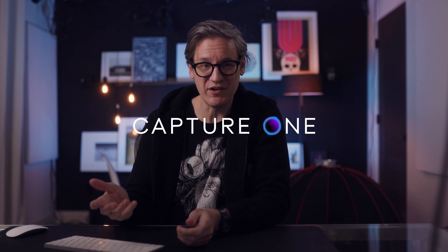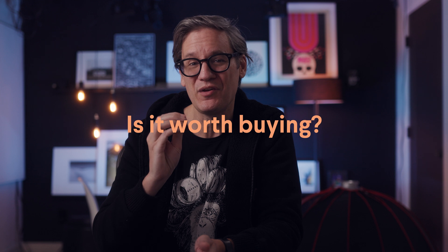Capture One has just released version 21 of their photo editing software, and it includes some interesting new features that we're going to take a look at in this video. But the big question — the main question that I think needs to be asked and hopefully we'll find an answer in this video — is whether this upgrade is worth the money.